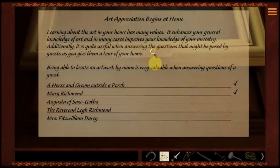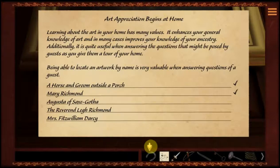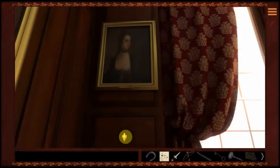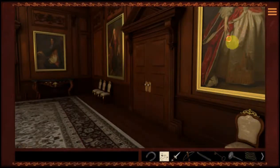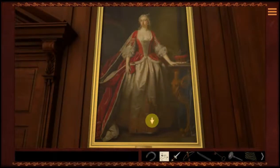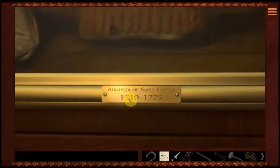Next one is Augusta of Saxagatha. Maybe she's in here too. So we've got her too. That's the artwork I was looking for.